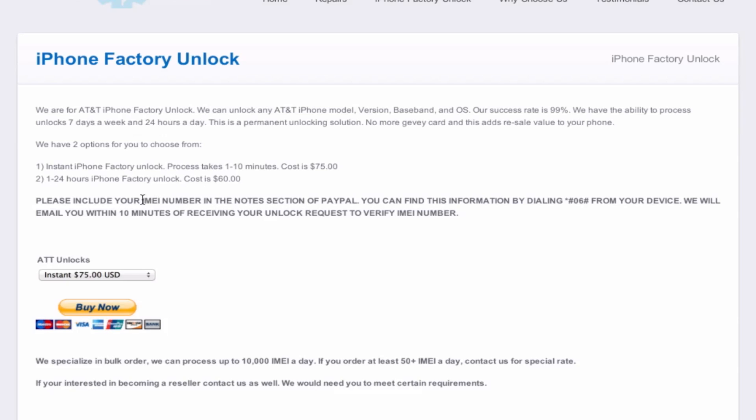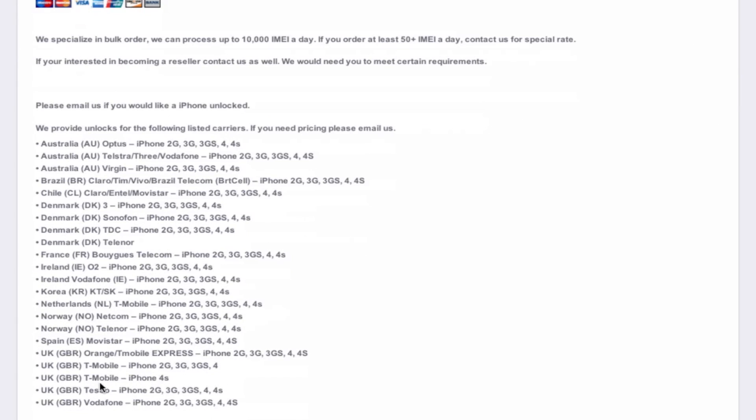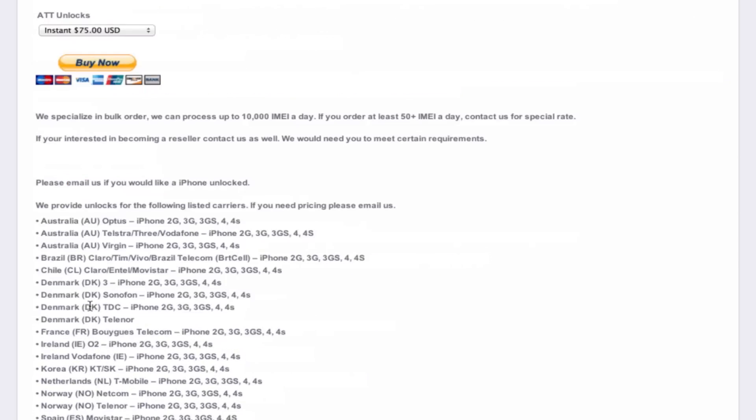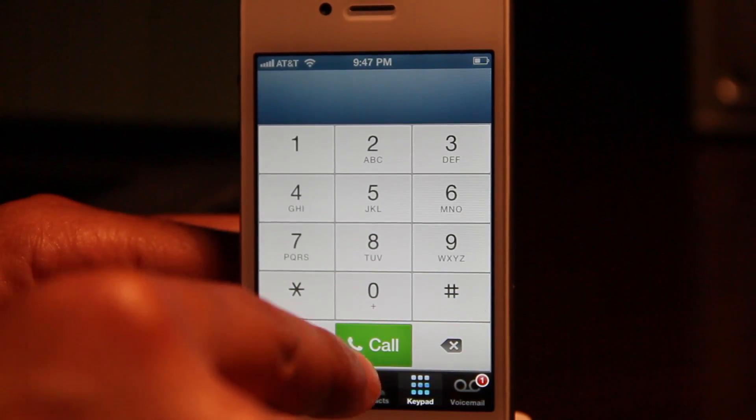They have two services: an instant iPhone factory unlock and a 1 to 24 hour phone unlock. Regardless of which service you choose, you have to send your IMEI number to them via PayPal. When you pay via PayPal, you put your IMEI number in the notes, they'll email you back to verify the number, and then the unlock will start. This is for AT&T phones, but they also work with other carriers — you can reach out for more info. You can either do the $75 instant unlock or the $60 1 to 24 hour unlock.